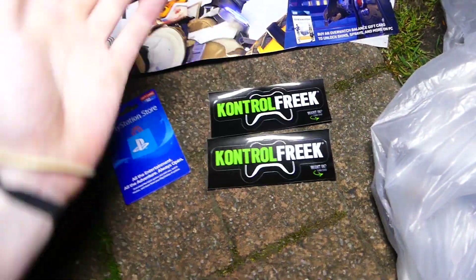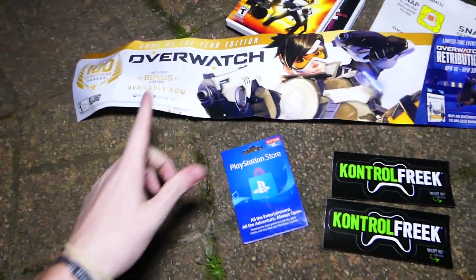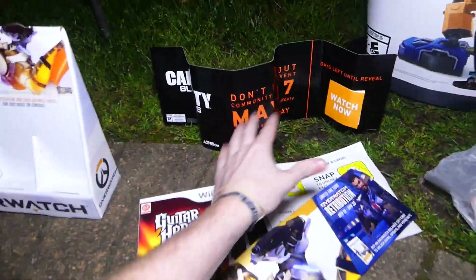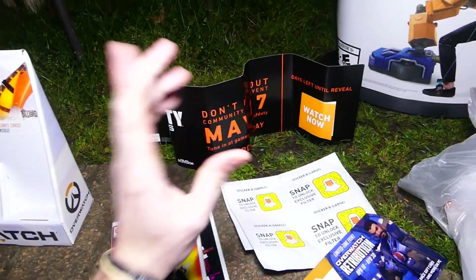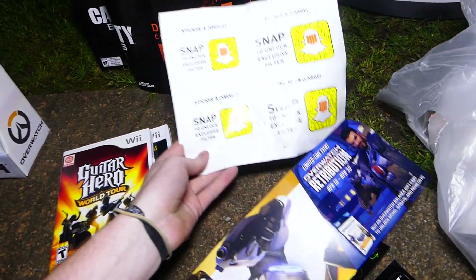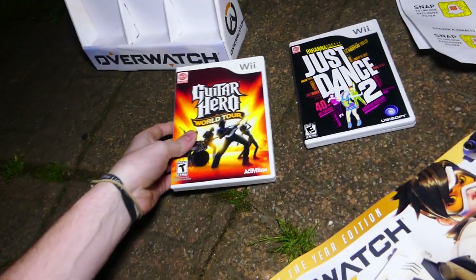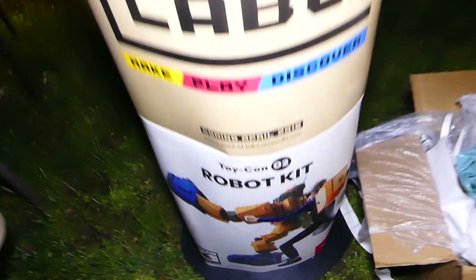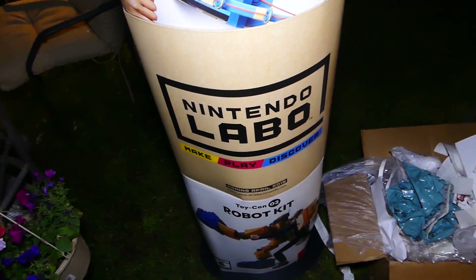Sadly, little to nothing in the actual bags besides a PlayStation Store gift card which might work, two Control Freak stickers which are super cool in neon green and white, the Overwatch little poster and box, the Call of Duty Black Ops 4 community reveal promotional piece — crumpled up but still cool because the game hasn't come out yet — the Snapchat exclusive filters in large and small sizes, and Guitar Hero World Tour and Just Dance 2 cases with no games. Tonight's best find is this Nintendo Switch Toy-Con standee — it even says 'Coming April 2018' on it. Make, play, discover — the Nintendo Labo. Super duper cool.